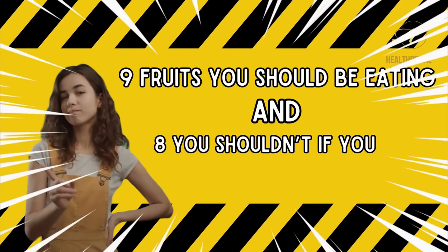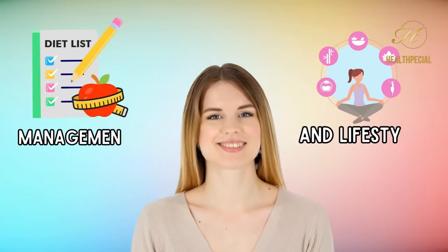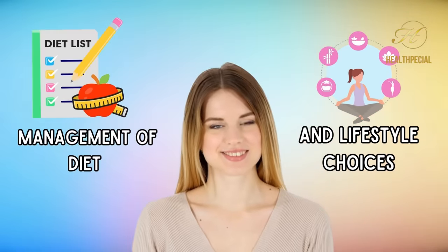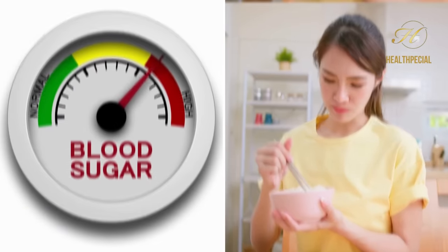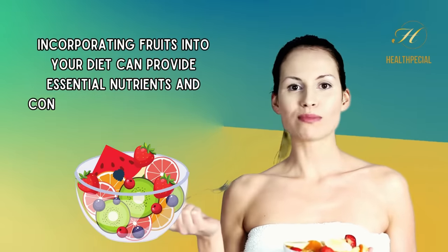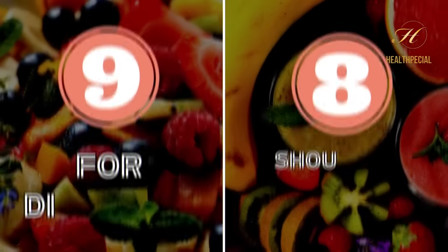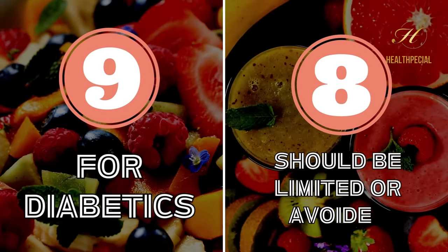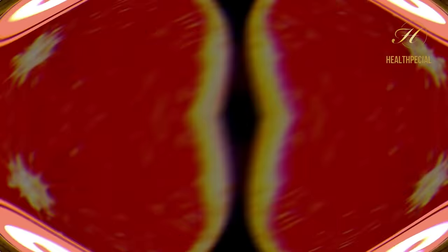9 Fruits You Should Be Eating and 8 You Shouldn't If You're a Diabetic. Living with diabetes often requires careful management of diet and lifestyle choices. While it's important to monitor your blood sugar levels and control carbohydrate intake, incorporating fruits into your diet can provide essential nutrients and contribute to overall well-being. In this video, we will explore 9 fruits that are beneficial for diabetics, along with 8 fruits that should be limited or avoided.